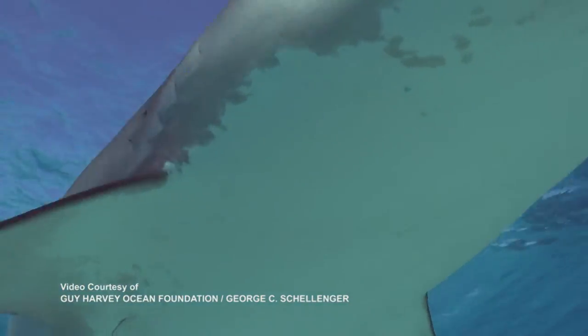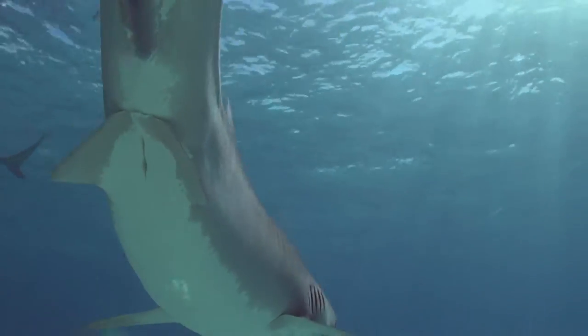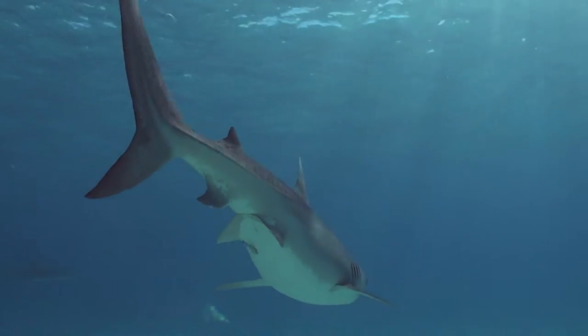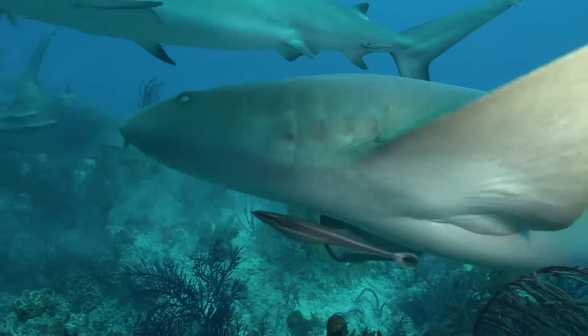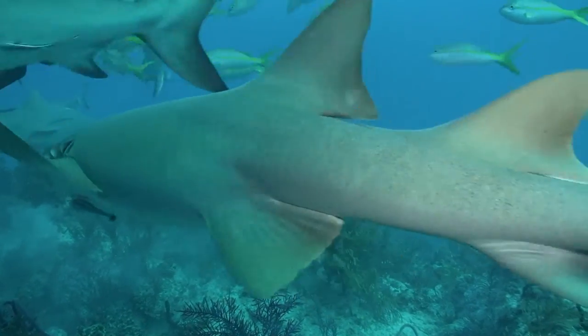Brennan's work on shark skin began 14 years ago when he was asked by the Navy to find a way to keep barnacles from attaching to ships. As he was doing evaluations for the Office of Naval Research, he came across the idea of sharks — the little nurse sharks — and noted they don't get barnacles on them, while a ship sitting in a harbor at a dock with that same current will.